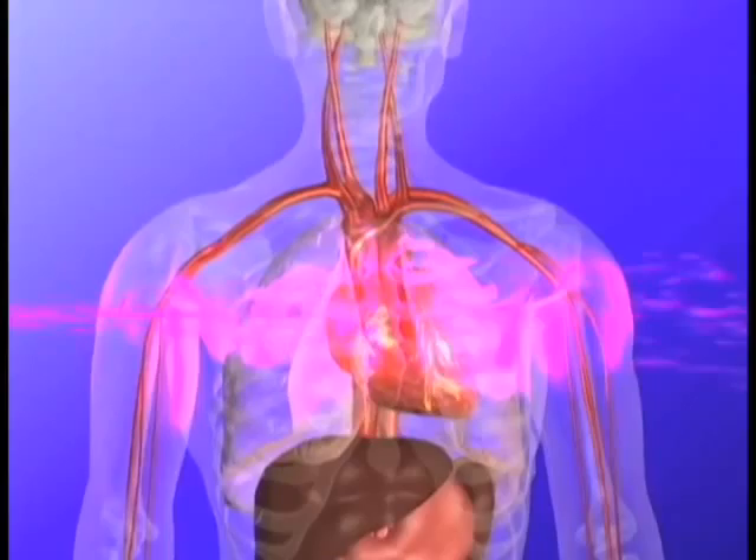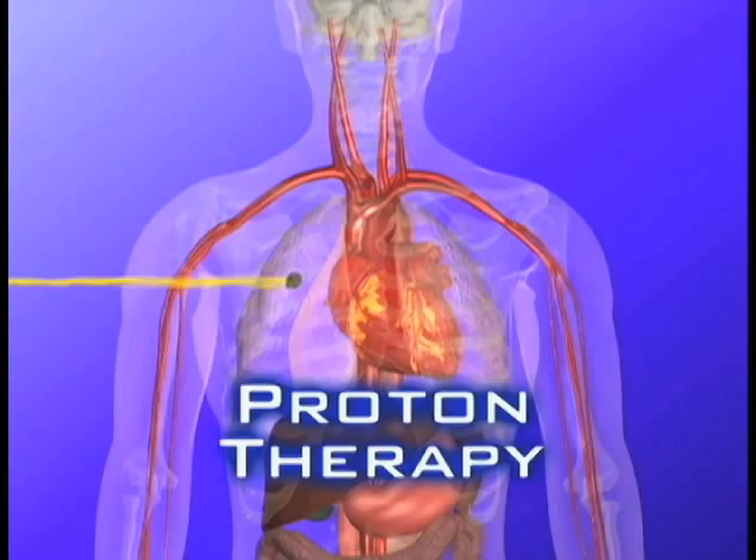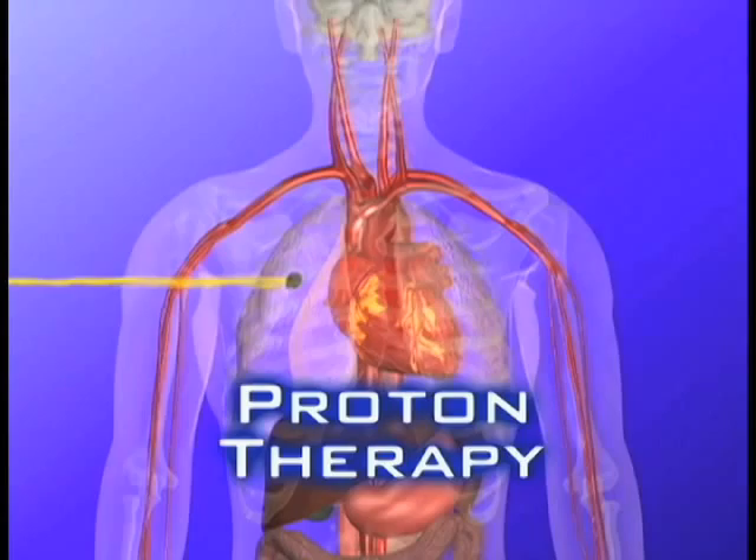Protons have a defined range, so they stop. You can manipulate and have them stop where you want them to stop, and deliver all the radiation at that point. They have a reduced entrance dose, and then the brunt of the radiation — which is the Bragg peak — is given at the target. So the advantage is that you can concentrate the radiation in a tumor, and there is less radiation to the surrounding tissues.